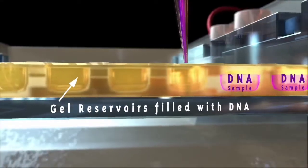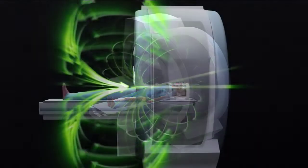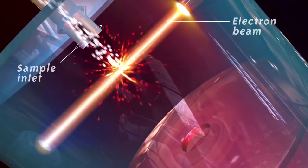Today, forensic medicine increasingly relies on DNA analysis, digital imaging, and other sophisticated technologies to identify victims, convict the guilty, and exonerate the innocent in criminal, civil, and governmental proceedings.